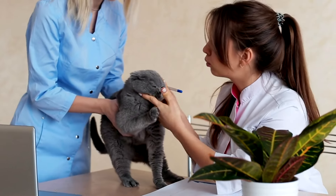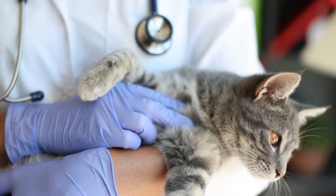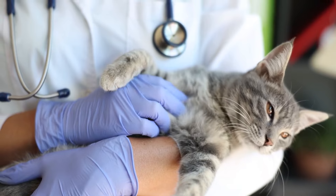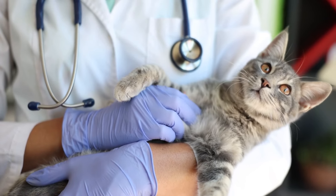However, it's important to note that a longer life expectancy doesn't mean female cats are free from health issues. It's essential to provide all necessary care, such as regular vet visits, a balanced diet, adequate exercise, and a safe and stimulating environment to ensure your cat has a long and healthy life.